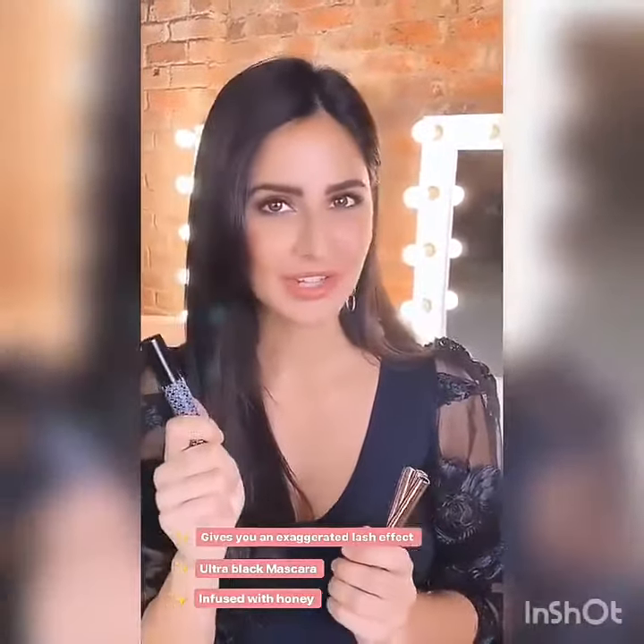The color is dramatically black, which means it's going to give you that beautiful intense feel to your lashes and open up your eyes. It also contains honey, which means it's going to condition your lashes at the same time.